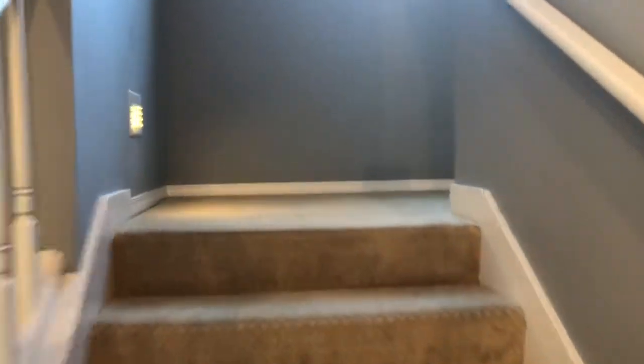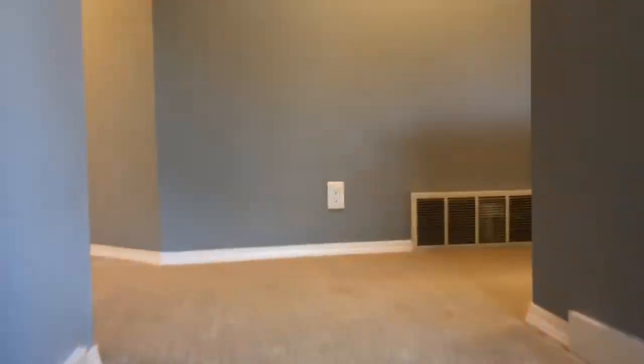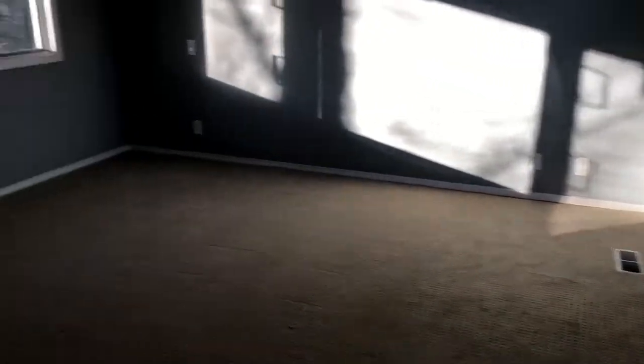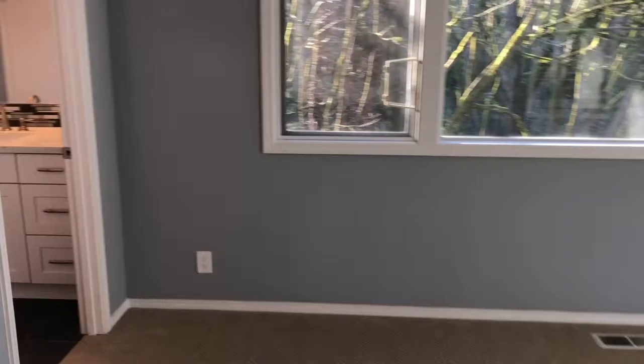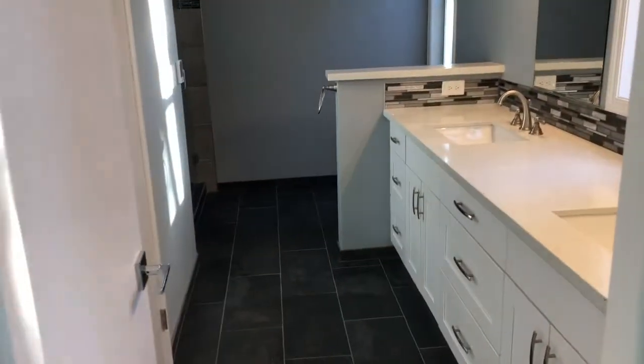Let's go upstairs. This is the master bedroom — big size. And this is the master bath with a double sink.